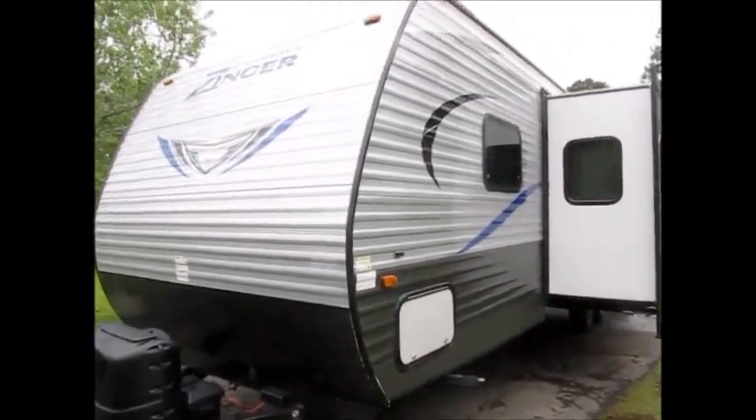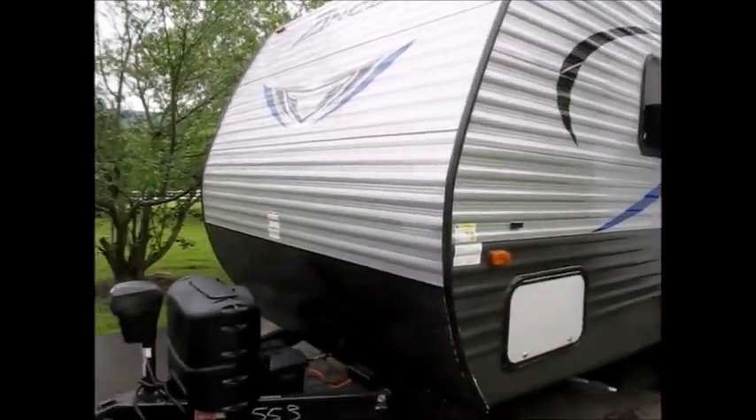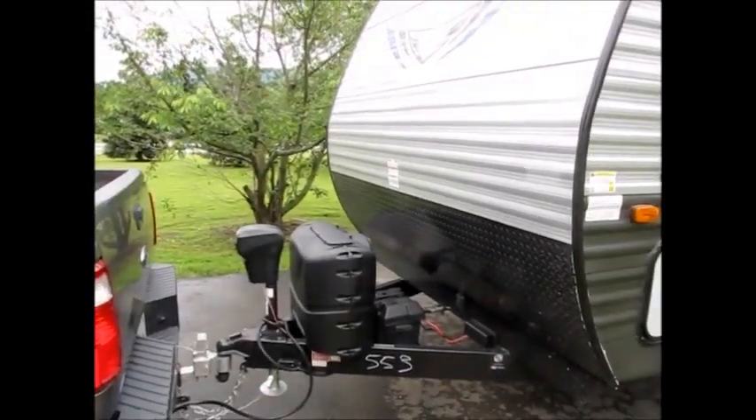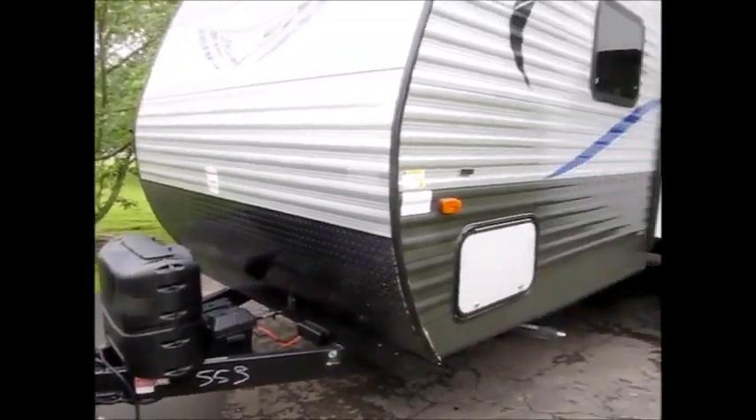Today we're shooting a video of a 2017 Crossroads Zinger. This camper is 34 feet long and weighs 6,500 pounds. It has a power jack on the front and also has a spot for a Zamp solar charger.